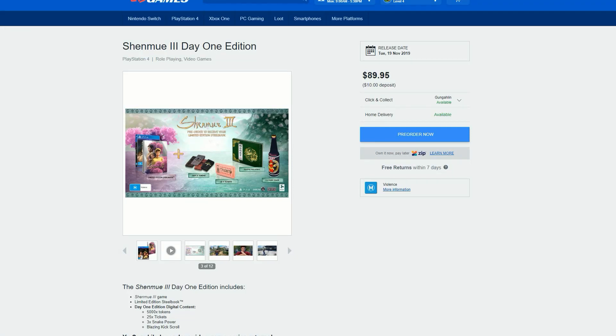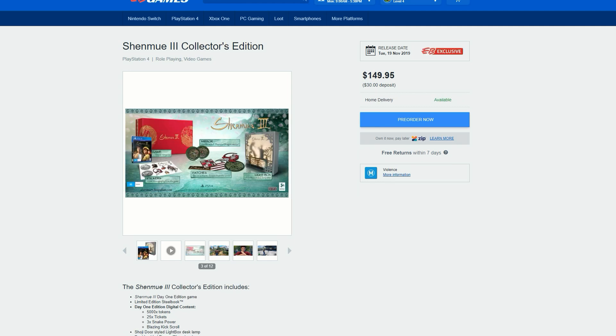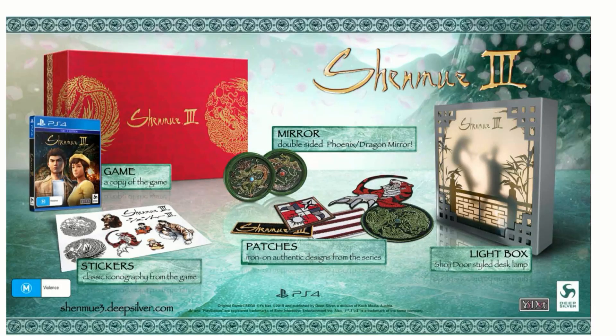So what do you guys think? This is the Day One edition — are you a fan of this game, or are you going to be picking up the collector's edition? If I get about 50 likes I'll definitely be getting it to show you guys how awesome it looks. Would you get the Day One edition or the collector's edition? The price difference is $60 — is the light box and collector's box worth it to you? Let me know in the comments below. I am the Loot Gamer, thanks for watching, see you later!